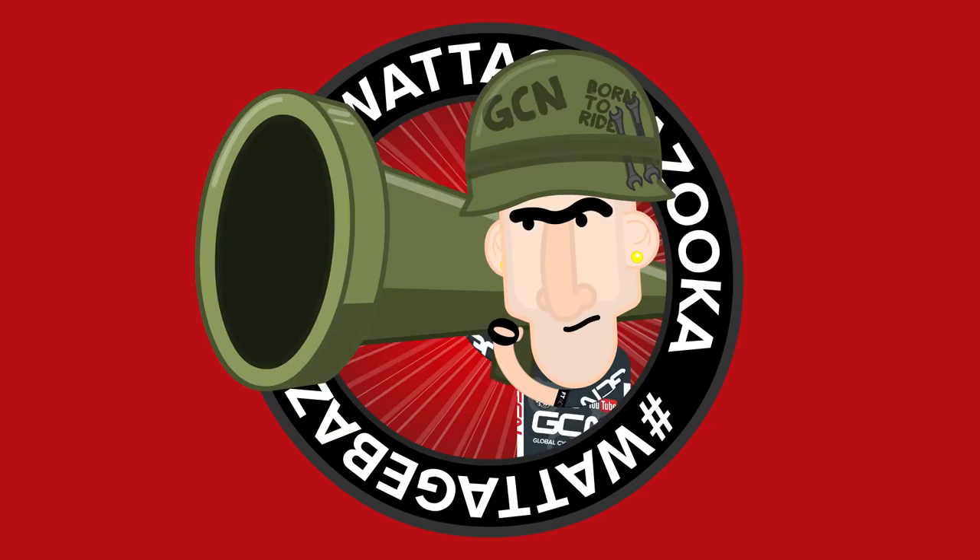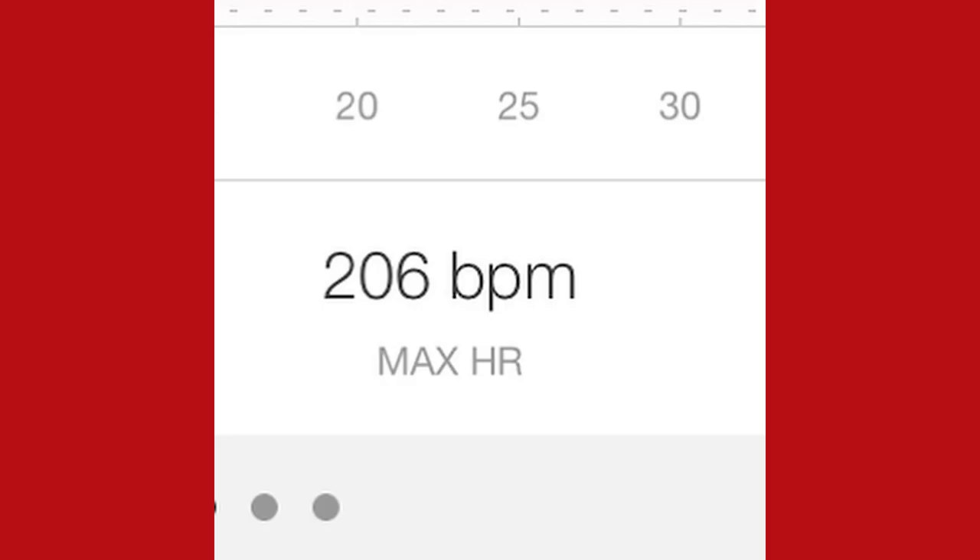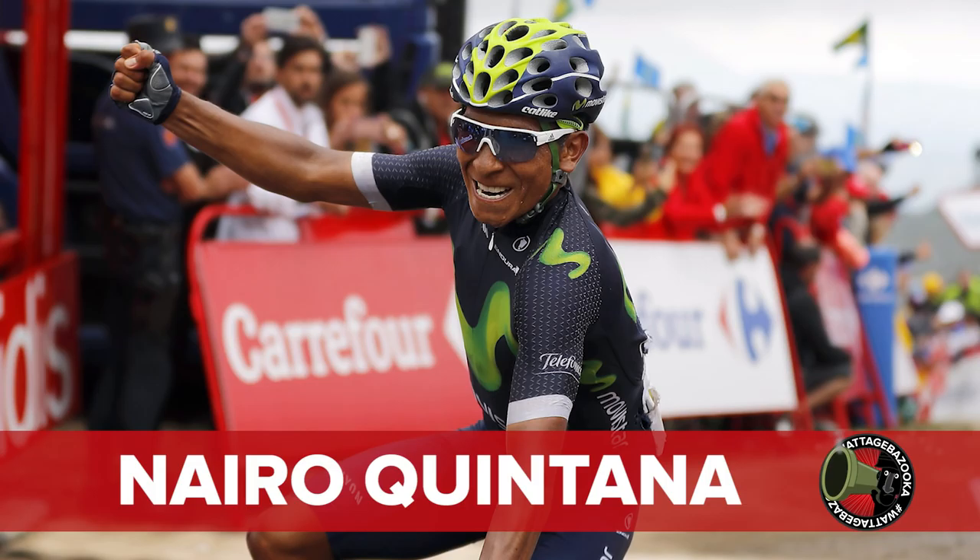It's time for GCN's Wattage Bazooka! First up, the amateur one — it goes to Luke Sullivan, who got in touch on Twitter saying he hit a max heart rate of 206 beats per minute on a tough Strava segment. 206 — that's very high, Luke. Hashtag Wattage Bazooka. And for his performance on the Lagos de Covadonga at the Vuelta, the Pro Wattage Bazooka goes to Nairo Quintana.